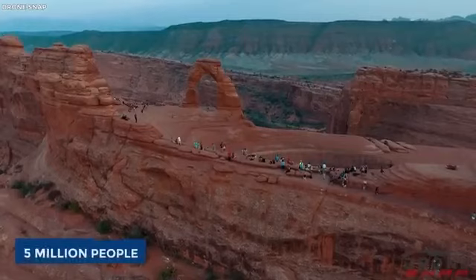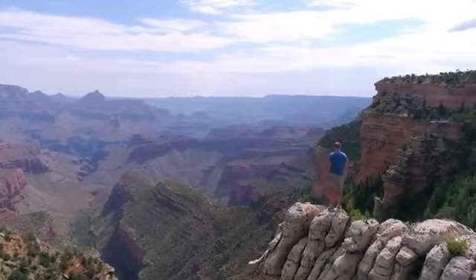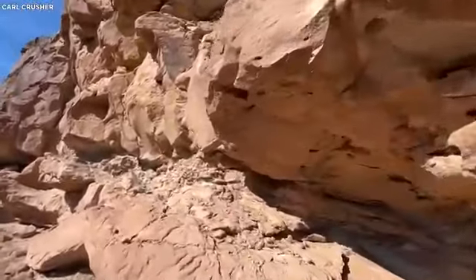If you're planning to be one of over 5 million people that visit the Grand Canyon every year, you might want to be very careful. With that high number of skeletal remains, should it be surprising that there have been numerous reports of ghost sightings in the Grand Canyon?